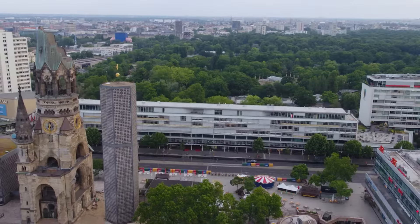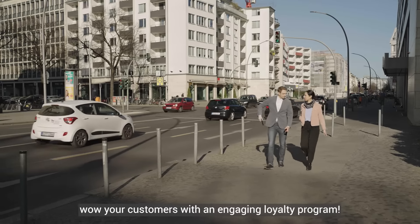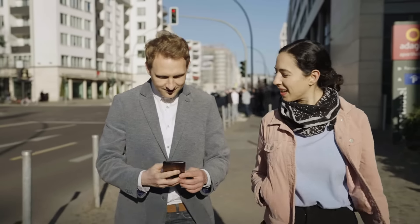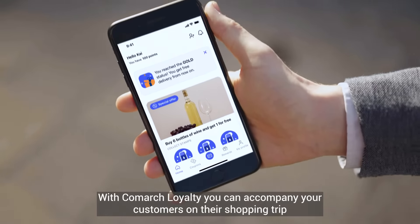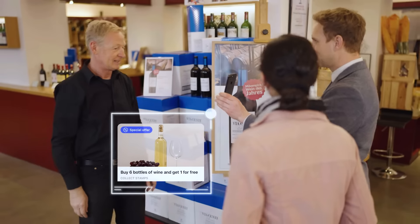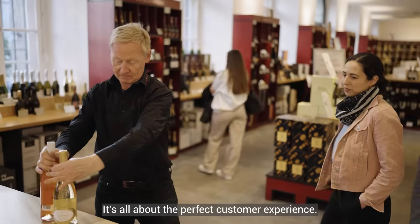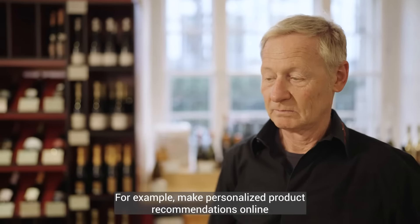Personalized offers, mobile payment, charity shopping, and more. Wow your customers with an engaging loyalty program. With Comarch Loyalty, you can accompany your customers on their shopping trip and catch them with the right offer at just the right moment. It's all about the perfect customer experience.